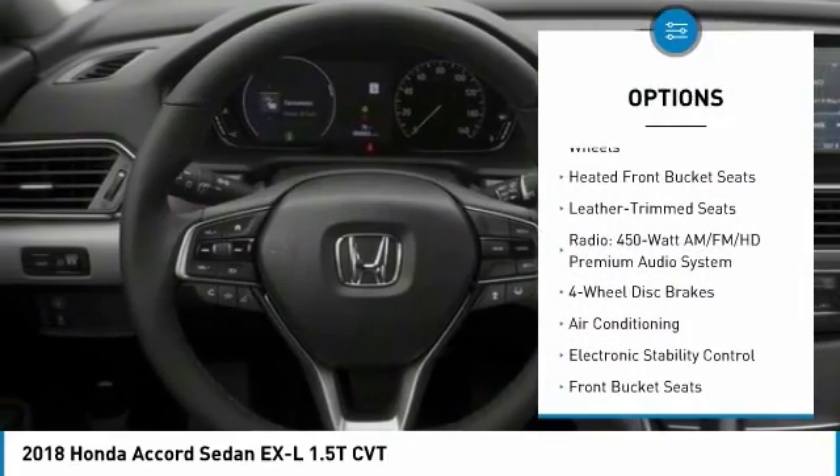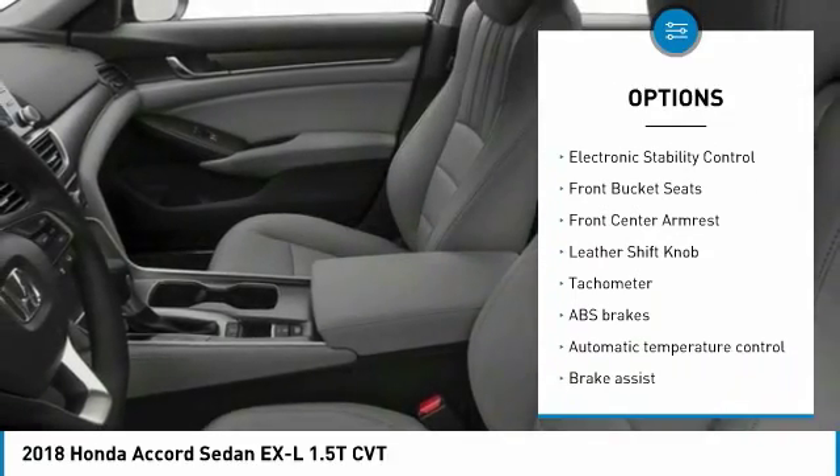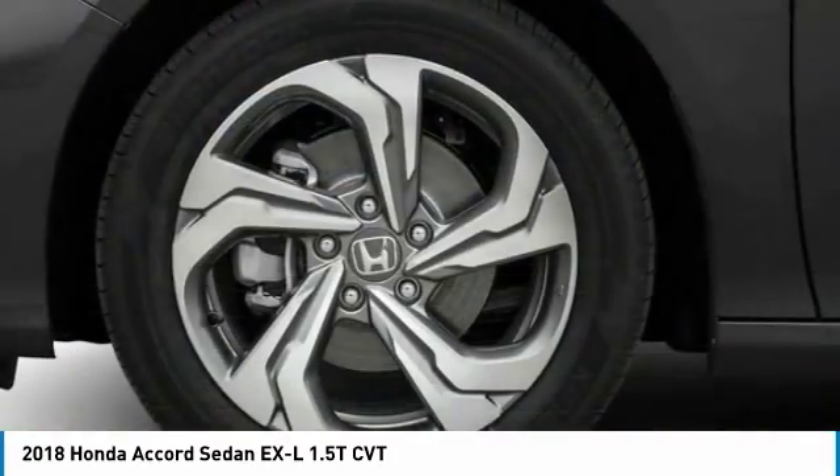Power passenger seat, leather-wrapped steering wheel, dual airbags, air conditioning, power steering, four-wheel disc brakes, electronic stability control, fog lights, heated front seats.